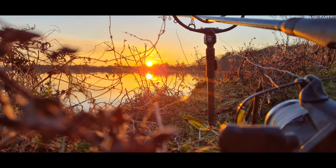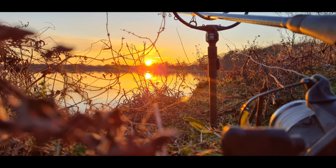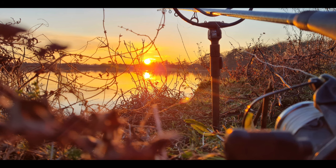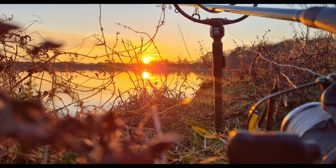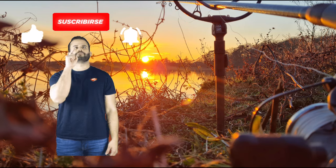Thanks for watching everybody — I hope you enjoyed. I'll leave you with this beautiful sunset overlooking One Tree Point. Don't forget to catch the next episode of Paul Vickery Fishing where I actually set out to catch some big roach. I'd also like to take this opportunity to thank new subscriber 'cats got fleas' — what a brilliant YouTube channel name, made me chuckle! Don't forget to click the like button and subscribe.